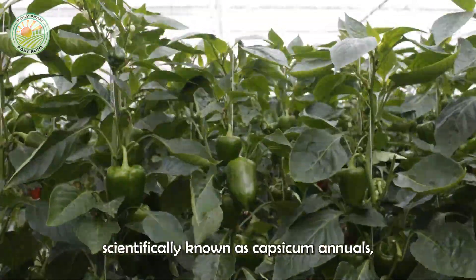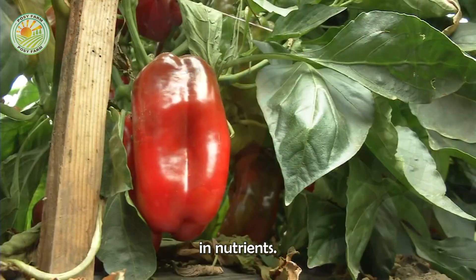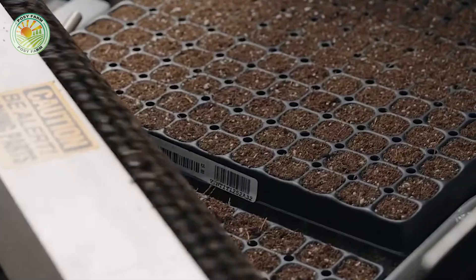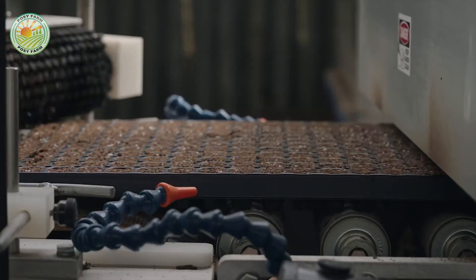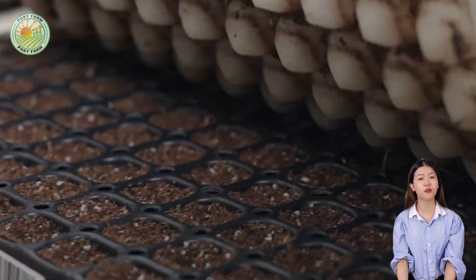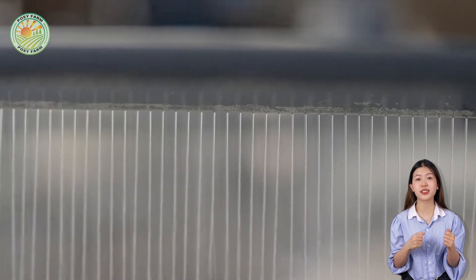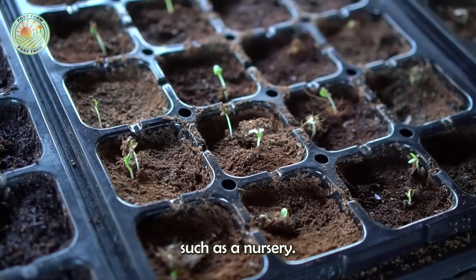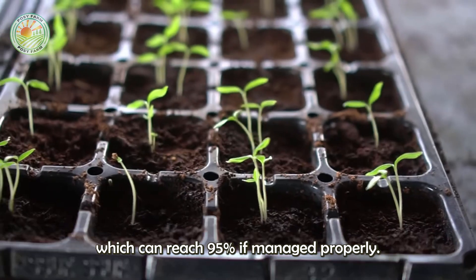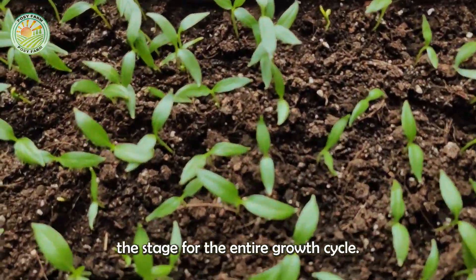Bell peppers, scientifically known as Capsicum annuum, thrive in warm climates with loose, well-drained soil that is naturally rich in nutrients. Cultivation starts on a small scale with seeds. Farmers select only the highest quality seeds for germination, ensuring they will produce strong, healthy seedlings. In a tightly controlled environment, such as a nursery, the seeds are germinated under optimal conditions to maximize germination rates, which can reach 95% if managed properly. This crucial first step sets the stage for the entire growth cycle.